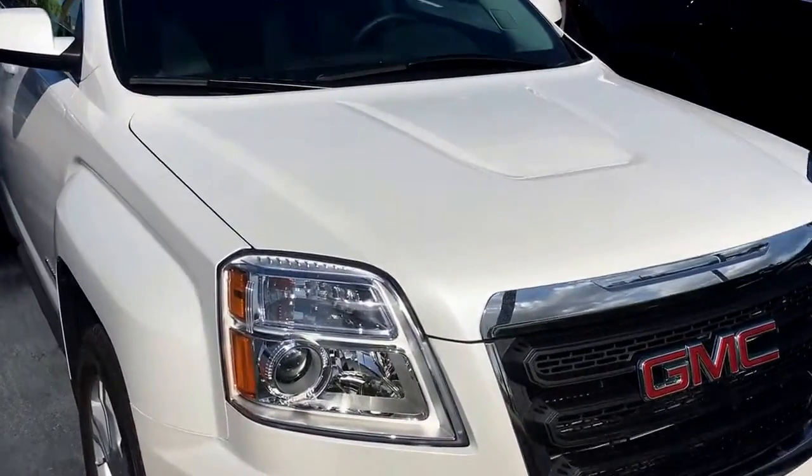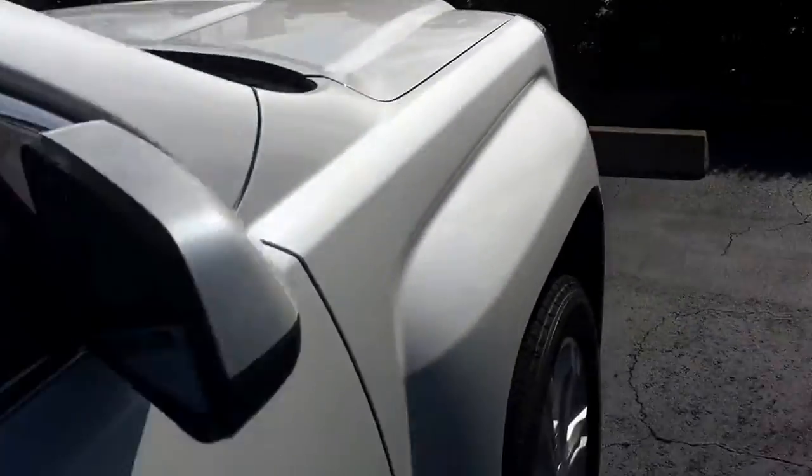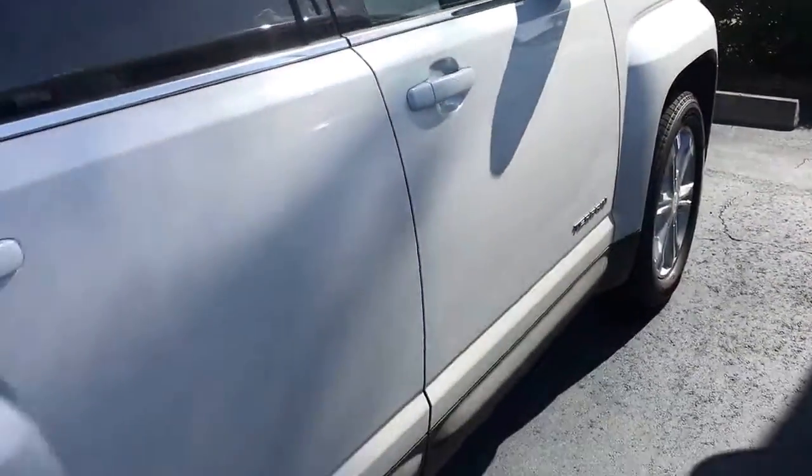Hello, my name is John Dee from Carl's Buick GMC. I just want to shoot you a real short video of this 2017 GMC Terrain SLE2 that we have in stock here.